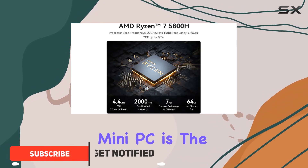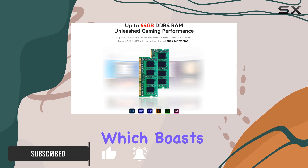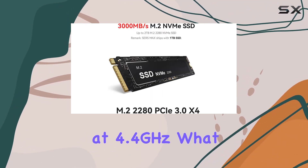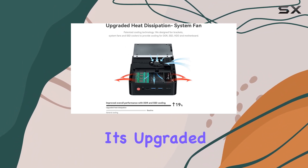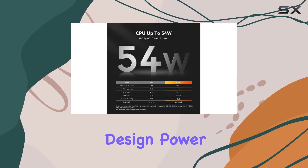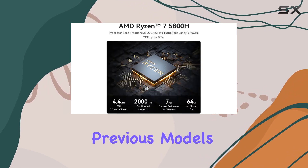At the heart of this mini PC is the AMD Ryzen 7 5800H processor, which boasts 8 cores and 16 threads, peaking at 4.4 GHz. What makes this model particularly impressive is its upgraded 54W thermal design power (TDP), a significant increase from the standard 35W found in previous models.